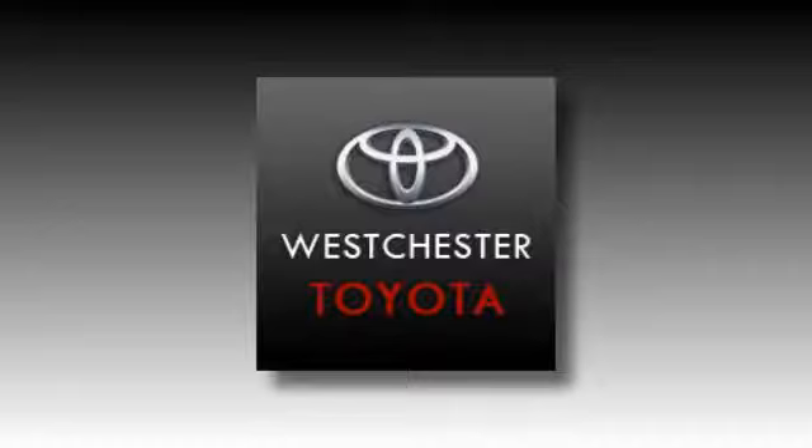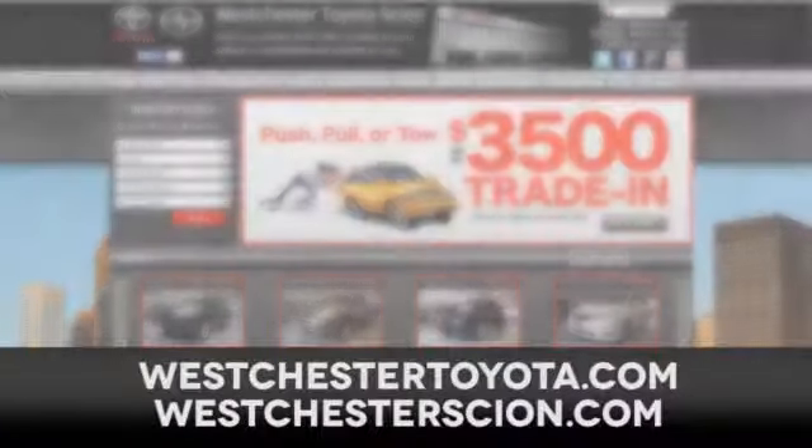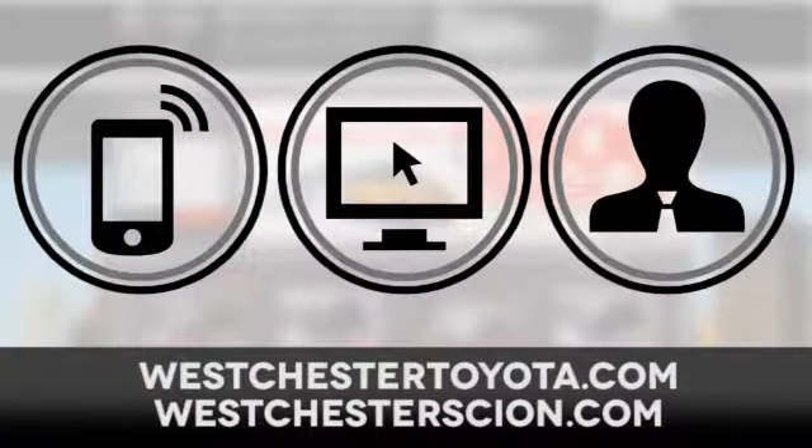Take it for a test drive today at West Chester Toyota Scion, located near West Chester, New York. Visit our West Chester Toyota Scion website — call, click, or stop in today.